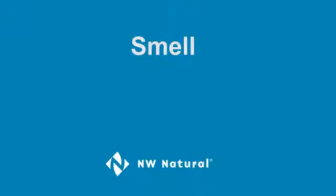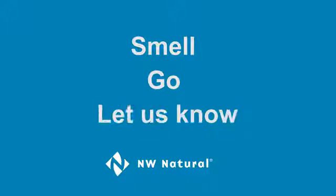Hi, I'm Rob with Northwest Natural, and I'm going to share some information about earthquake shutoff valves with you. But first, I'd like to remind you that if you smell natural gas, leave the area immediately and call us. Smell. Go. Let us know.